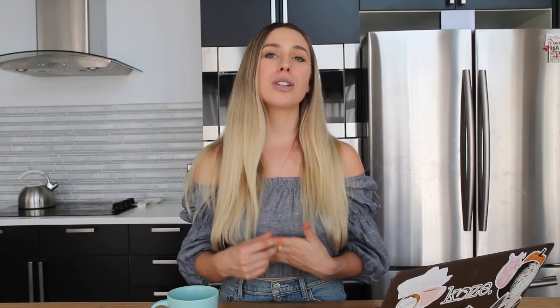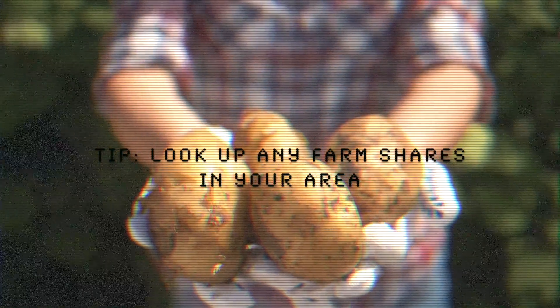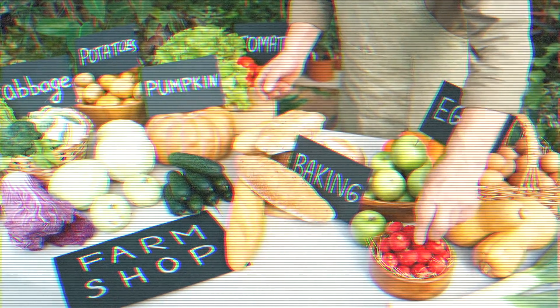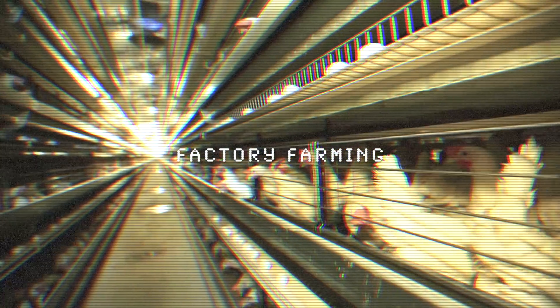Something you can also look into is getting your produce from local farmers, especially right now. Why not support local businesses? In the Ottawa area alone, I found that you can do something called farm shares where you basically purchase in at the beginning of the season — spring, summer, or fall, or multiple seasons — and then each week you get fresh produce from a local farm. By supporting local farmers you're obviously putting a dollar straight into the farmer's pocket instead of the grocery store chains.